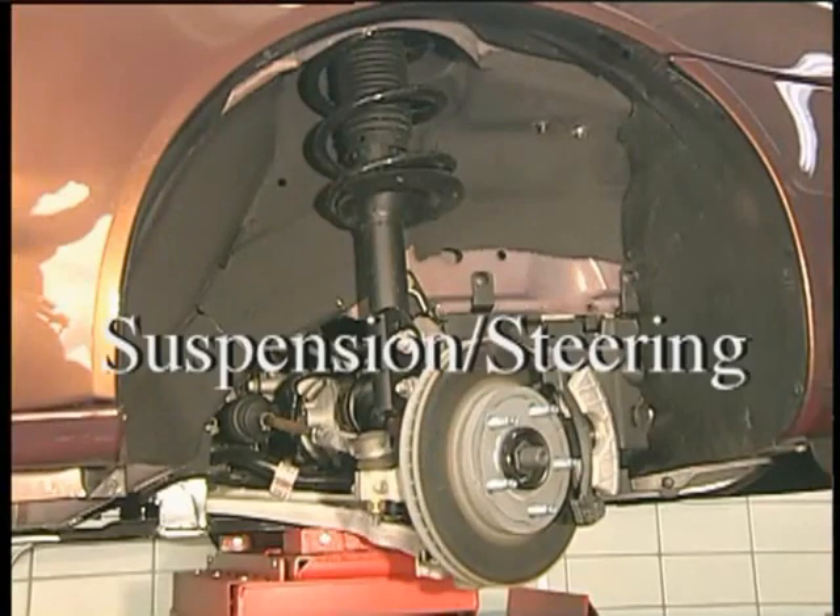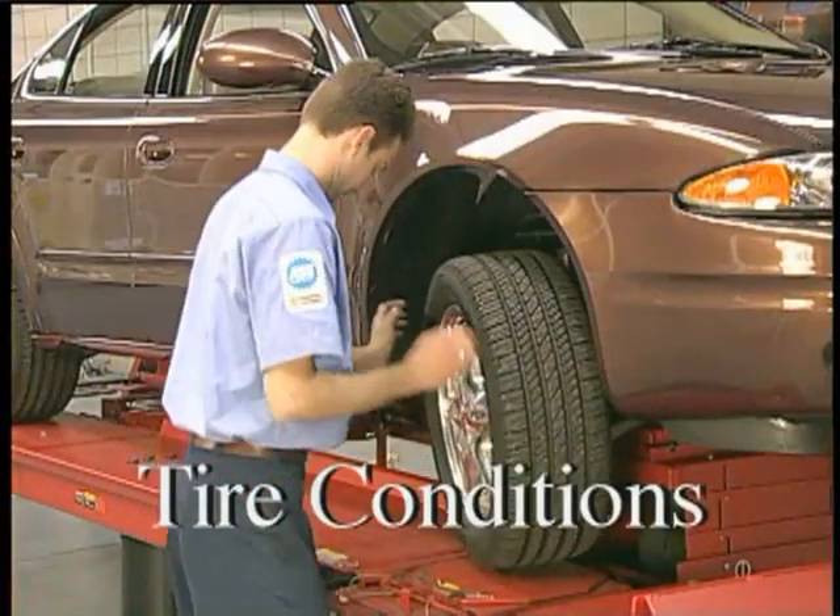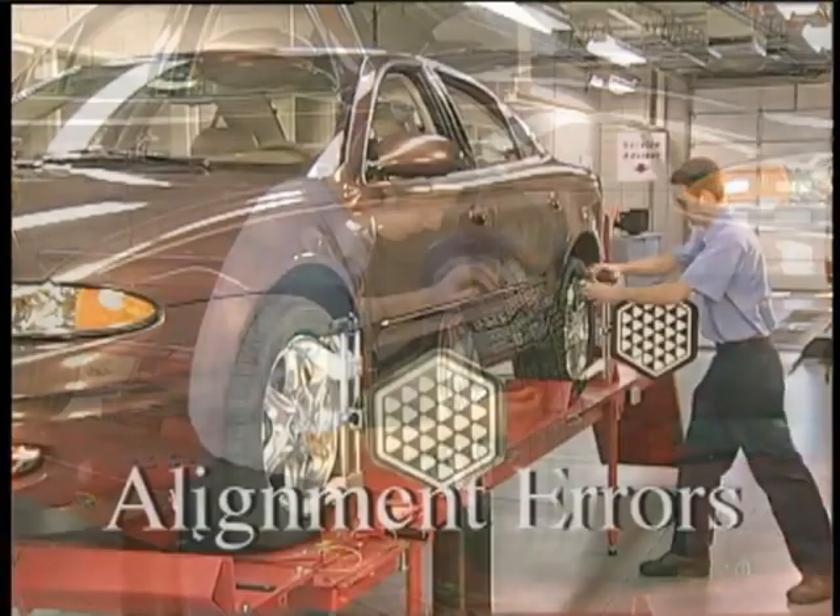Wander may be caused by suspension or steering system problems, tire conditions, or alignment errors.